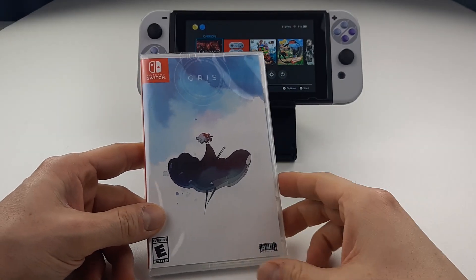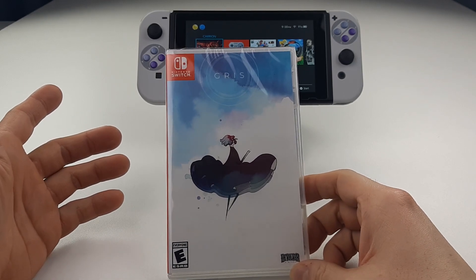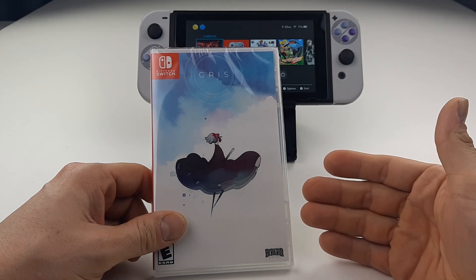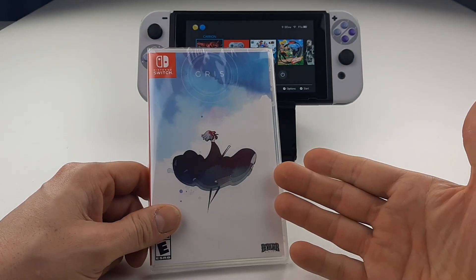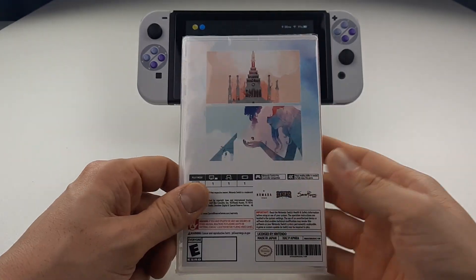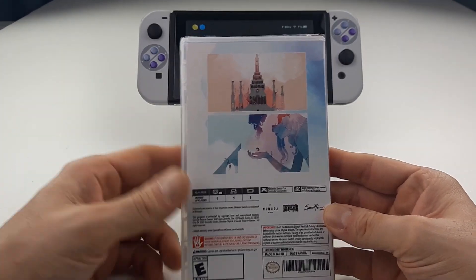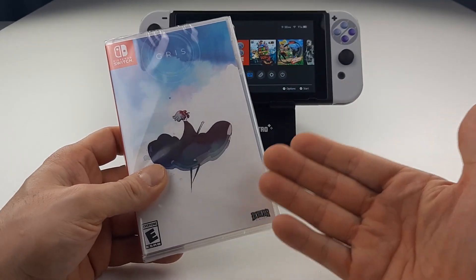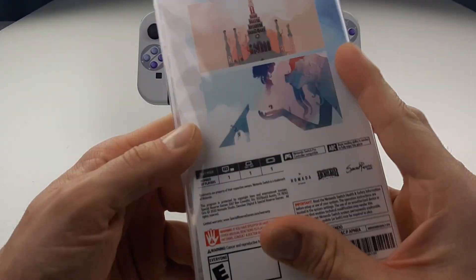Alright, special unboxing tonight. I just received my copy of Gris on Nintendo Switch physical. Missed the first batch — I ordered this, can't recall when, it was the second batch, but it's been a long time. It's limited run, Special Reserve Games, Devolver Digital — Devolver who publishes Hotline Miami and all the great indie games.